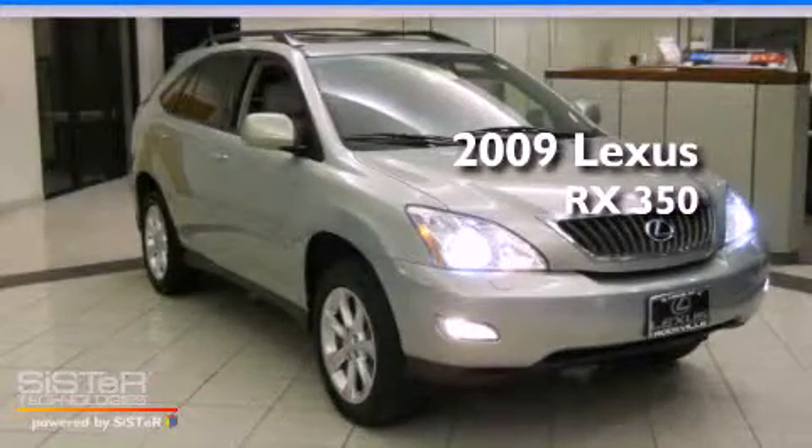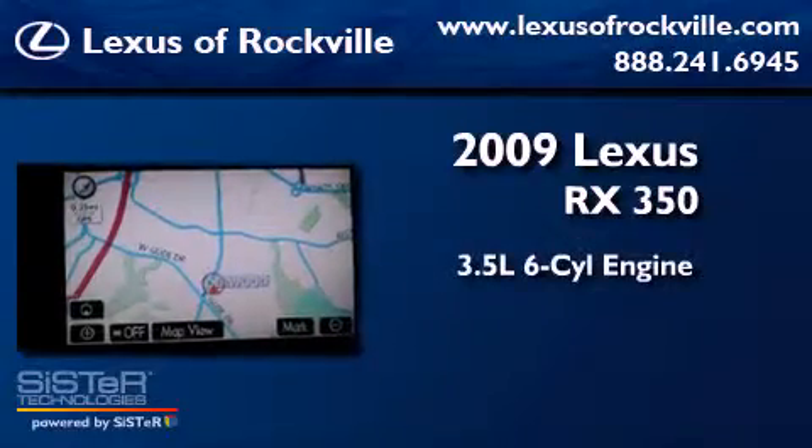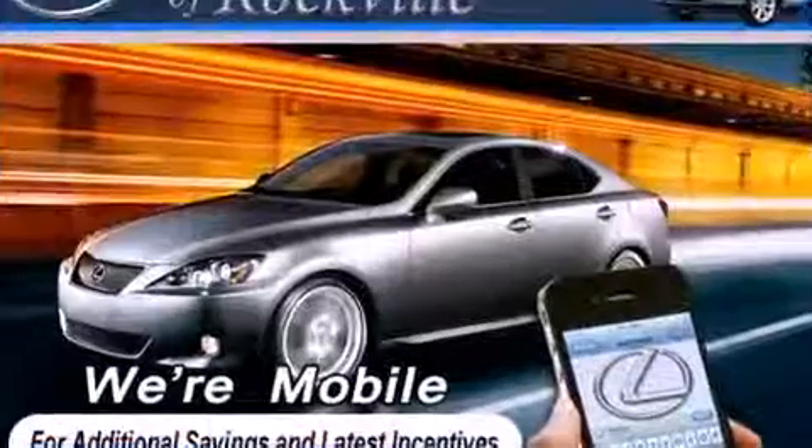This is a 2009 Lexus RX 350. It has a 3.5-liter, six-cylinder engine, a five-speed automatic transmission, and all-wheel drive.